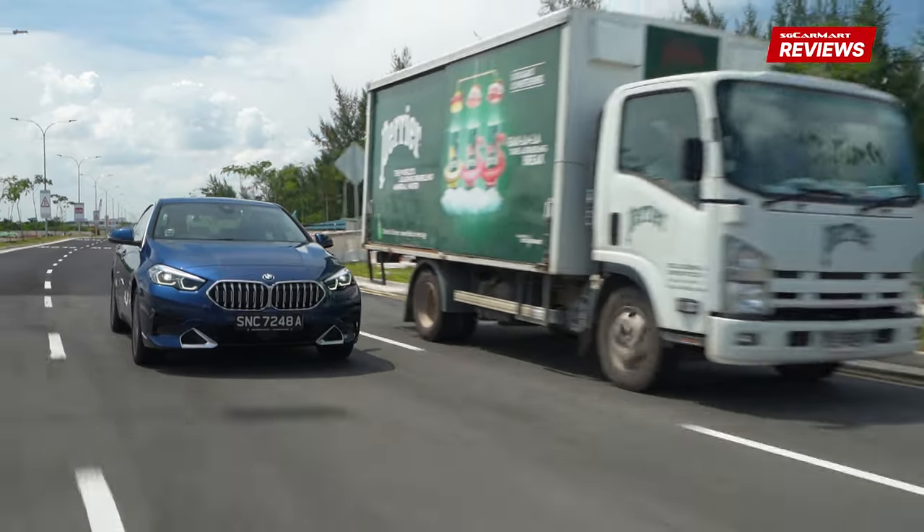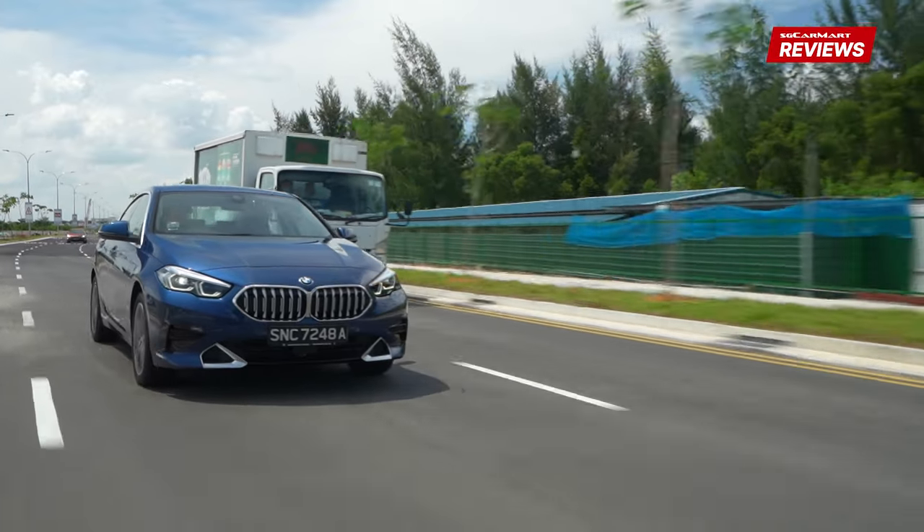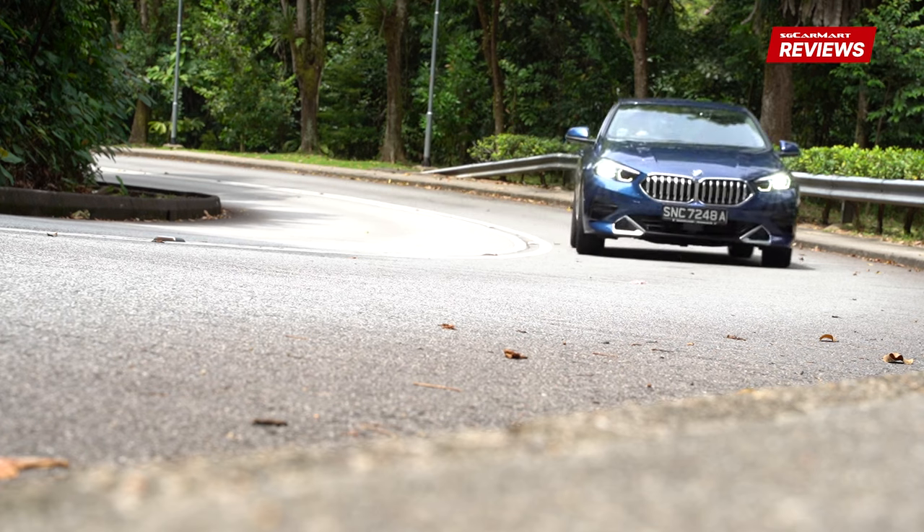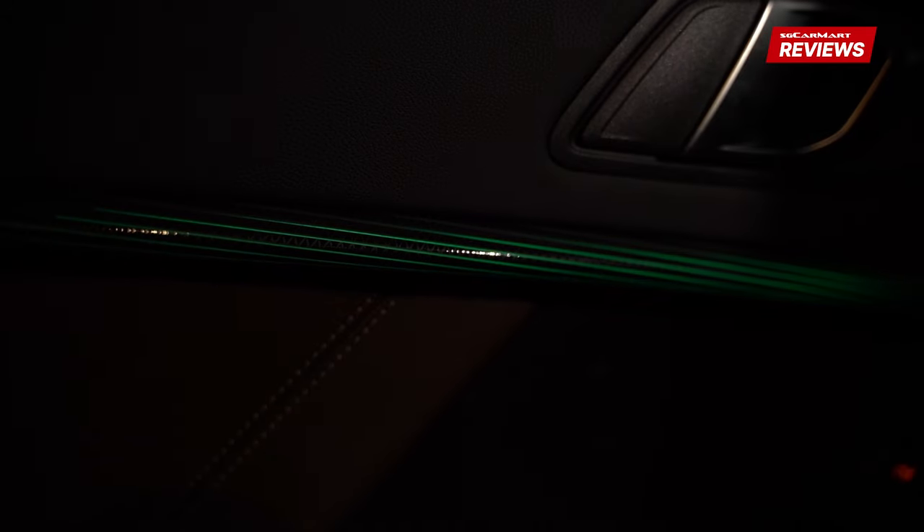Because the car weighs just 1.4 tonnes, it honestly feels a little bit quicker than its on-paper figures may suggest. It really feels quite light on its feet. Couple that dynamic capability with a well-insulated cabin, ample features, and small nice touches such as ambient lighting, and it's easy to see why this car is our premium compact sedan of the year.